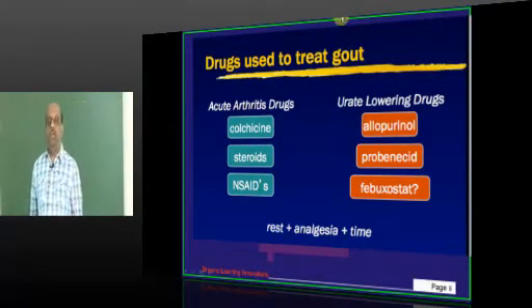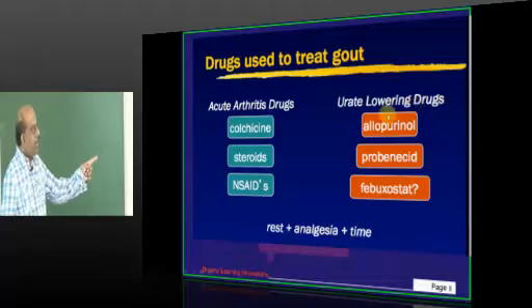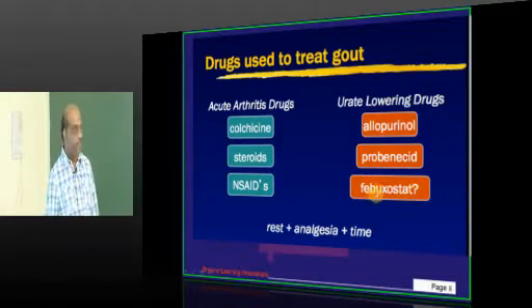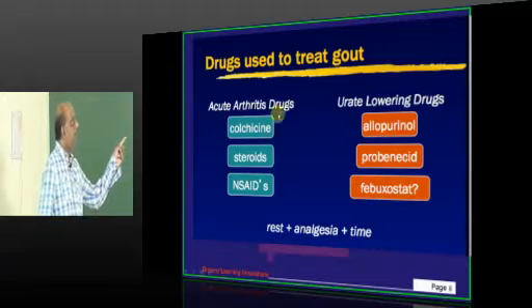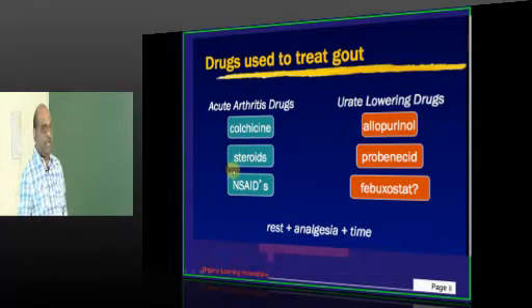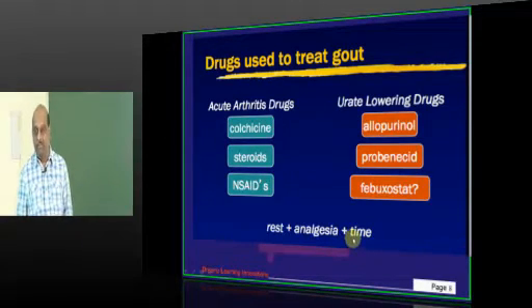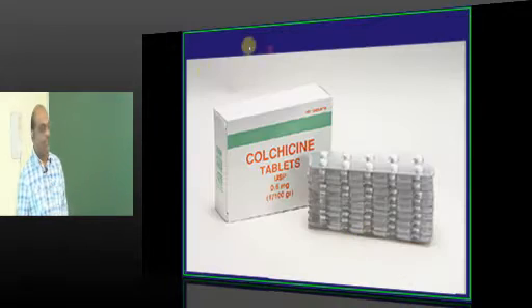What are the types of drugs we use? We use urate-lowering drugs: allopurinol, probenecid, or febuxostat. And for the acute arthritic stage, we use NSAIDs, colchicine, or steroids, plus rest, analgesia, and wait for the time. That is what we need to advise the patient.